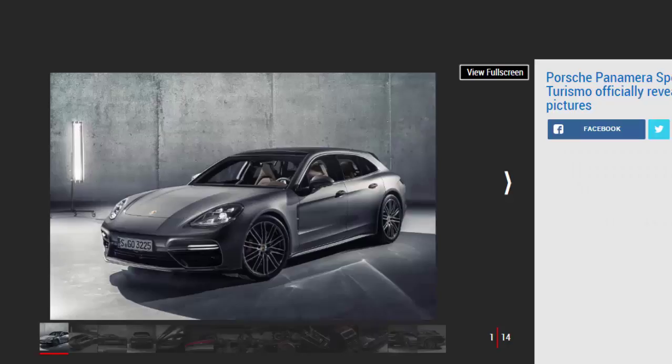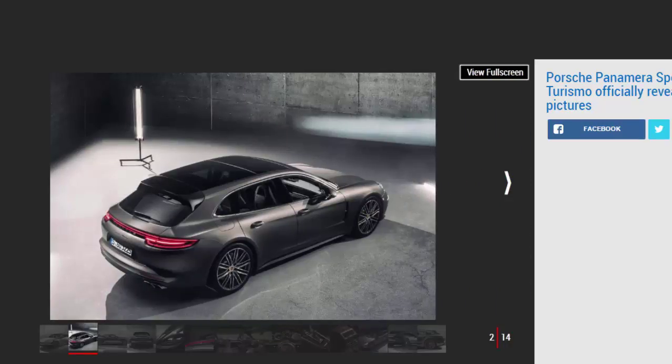Ahead of its official debut in the flesh at the Geneva Motor Show next week, the practical new Porsche has been on our radar for a while, having been snapped numerous times by spy photographers and confirmed to Auto Express by Porsche CEO Oliver Blume last year. Porsche has now gone official with its new model, which will arrive in dealerships this October.